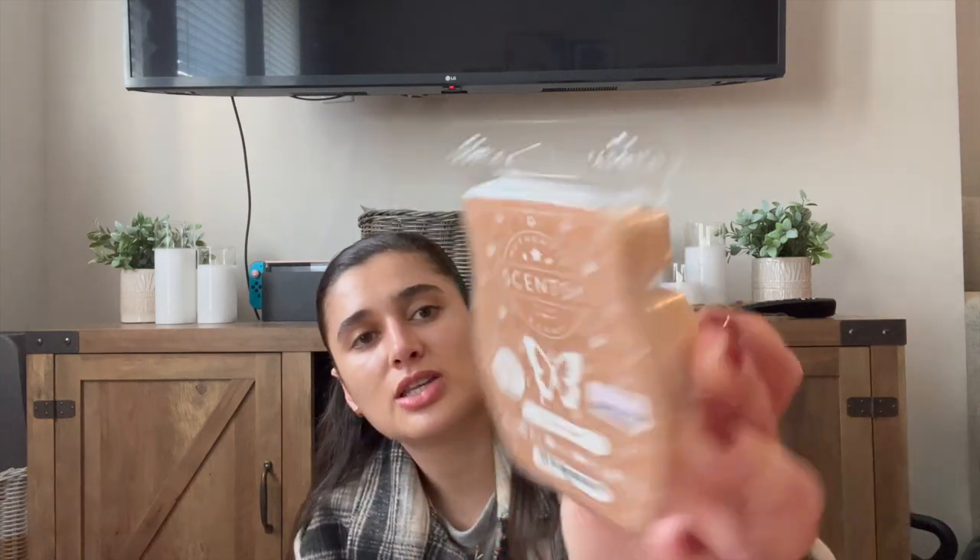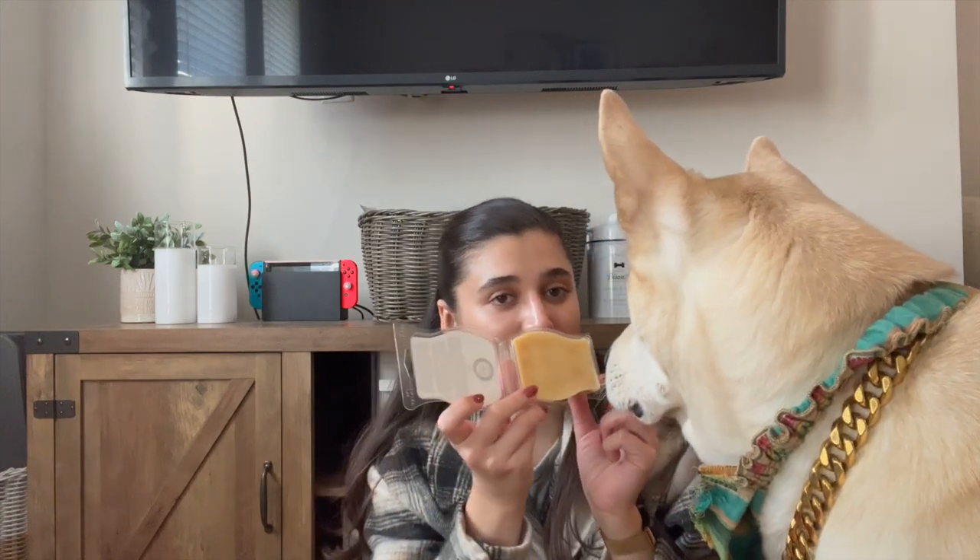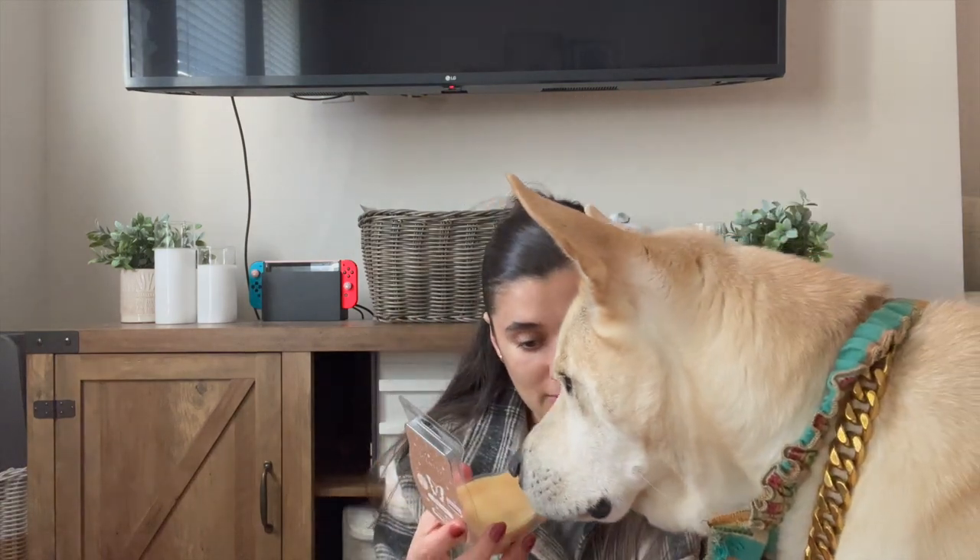Then I have Vanilla Cream — this one is honestly just a super simple vanilla scent. Oh, Kai has come to join us! He just woke up from a nap. His collar's all messed up. Anyway, Vanilla Cream is a very basic vanilla scent — it kind of reminds me of Vanilla Bean Buttercream, but it's not as good as that one. I think this will be really good to mix with other scents.